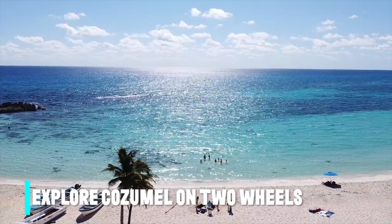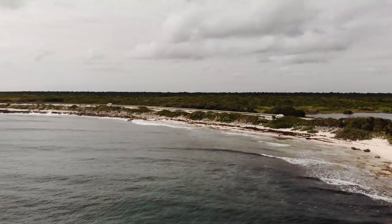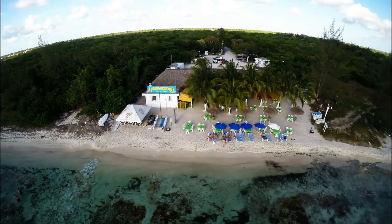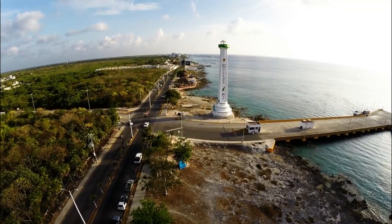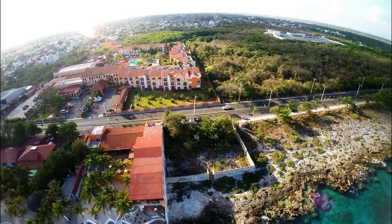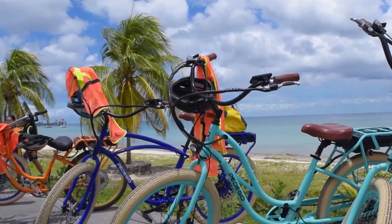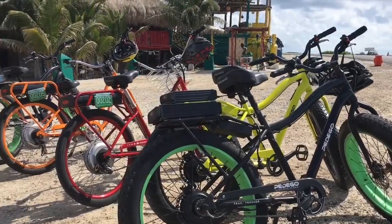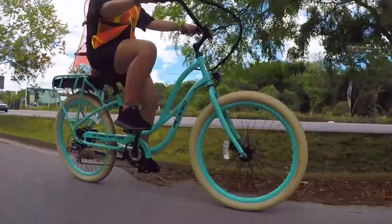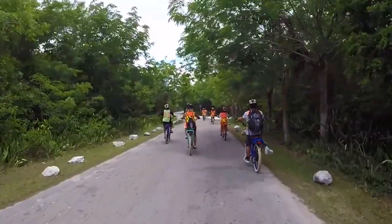Number 7: Explore Cozumel on two wheels. The island is 48km in length and 16km in width, but the northern section is inaccessible by standard means of transportation. As a result, the best route is to leave from the heart of San Miguel and follow the 20km of Caribbean coastline southwards to the point. The best feature is a designated lane for cyclists that automobiles, and initially scooters, aren't permitted to cross — allowing you to relax and take in the breathtaking view without worrying about danger from incoming traffic.